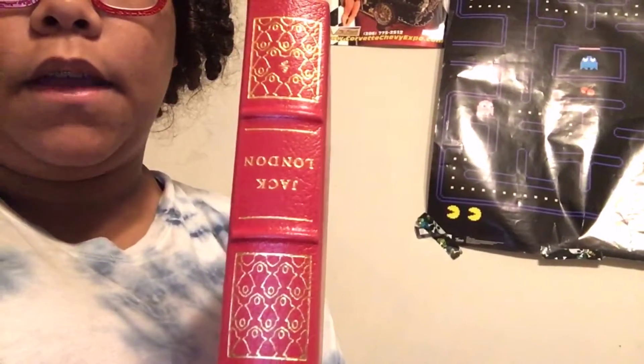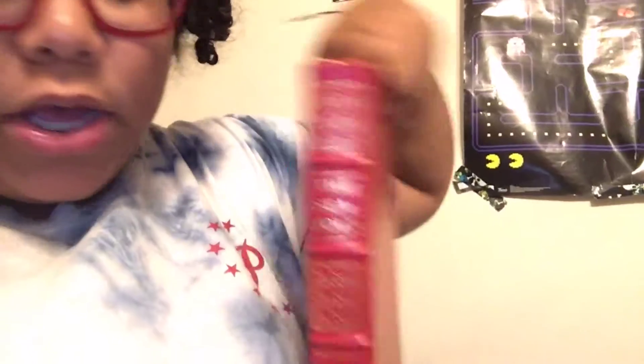I went to the comic book store and picked up a new comic book called Wormwood Gentleman Corpse — the first few pints — and I read through a little bit. It seems pretty legit so I'm looking forward to reading it. I also got an old-timey book called The Sea Wolf. Both books are pretty thick and I'm really excited to read them.